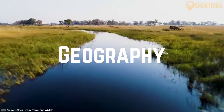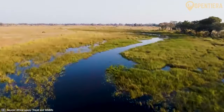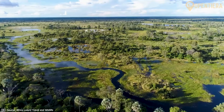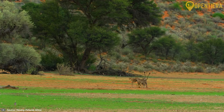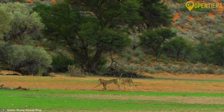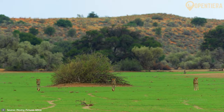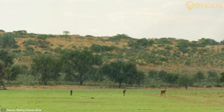Botswana is dominated by flat inland plains and deserts, yet also contains amazing wetland ecosystems that support unique wildlife. Let's learn about the four major geographical areas. First is the expansive Kalahari region, covering over 70% of its land. It contains semi-arid deserts, grasslands and bush savannas. The Kalahari receives little rain, with harsh hot summers and mild winters.